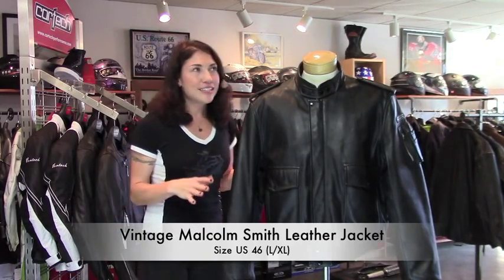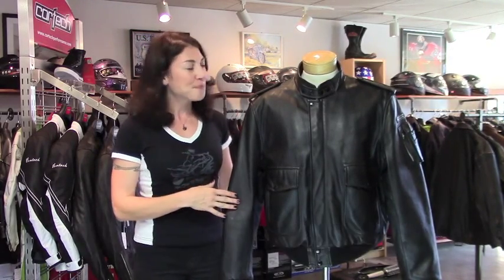And I'm also guessing late 70s, more likely early 80s on this one. Like all the Hein Garica vintage gear that I've seen, it's made of a really nice quality leather with solid construction and some pretty cool details.